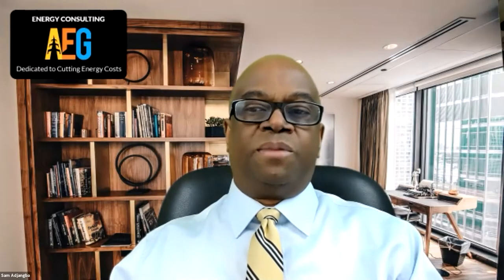Good morning. My name is Sam Ajangba. I'm a principal at Advices Energy Group. We offer commercial, industrial, institutional, and municipal facilities electricity and natural gas savings. I've been in the energy space since 1995. My business partner, Jim Angelella, has been in the energy space since 1982.